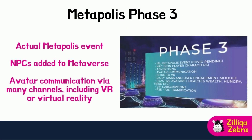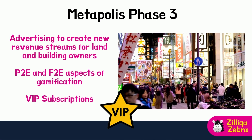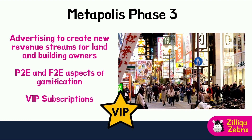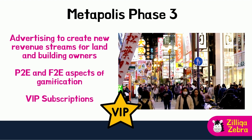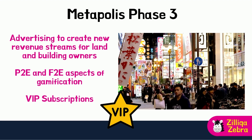Phase 3 will kick off with an actual physical MetaPolis event, bearing no Covid restrictions. At this point, NPCs or non-player characters would be incorporated to assist with enhanced interactions and virtual services to improve the user journey within the metaverse. Avatars will be able to communicate with one another via many channels, including VR. Advertising would be possible, creating new revenue generation streams for land and building owners. Play-to-earn and free-to-earn aspects of gamification would also be enabled, allowing avatars to indulge in games and potentially earn tokens. VIP subscriptions would also be enabled to allow exclusive or early access into premium content and exclusive areas.